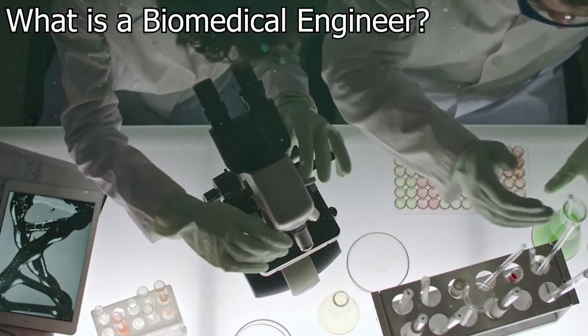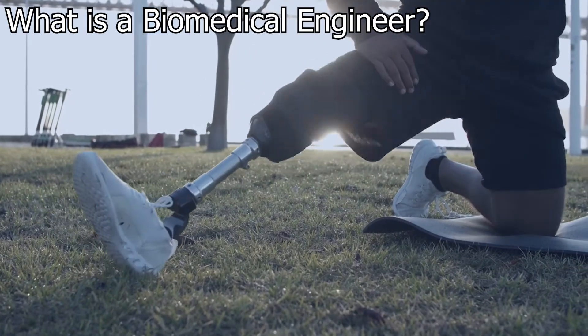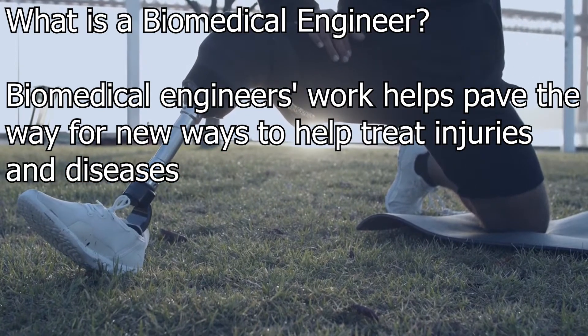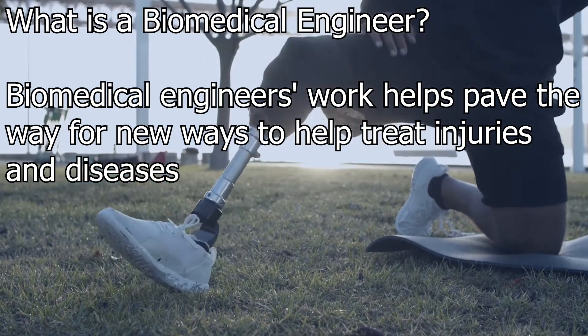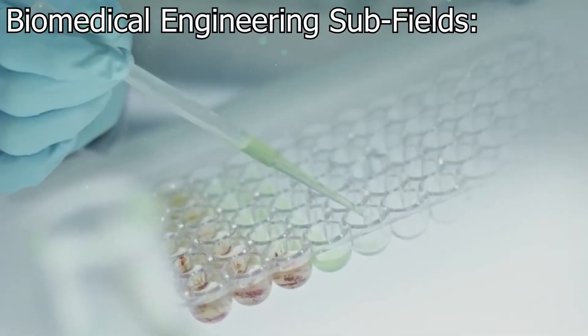What is a biomedical engineer? Biomedical engineering represents new areas of medical research and product development. Biomedical engineers' work helps pave the way for new ways to help treat injuries and diseases. As medicine is a field with vast numbers of specific disciplines, there are many different subfields in which biomedical engineers work.